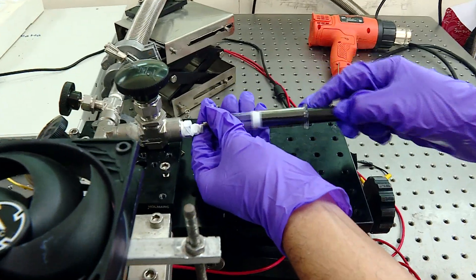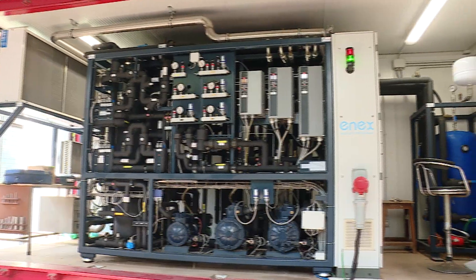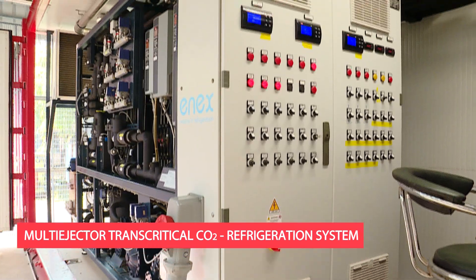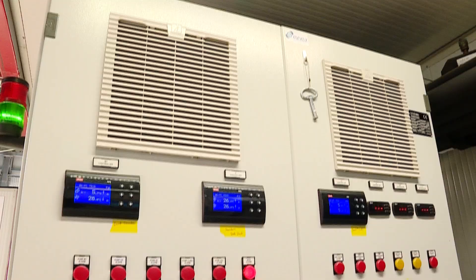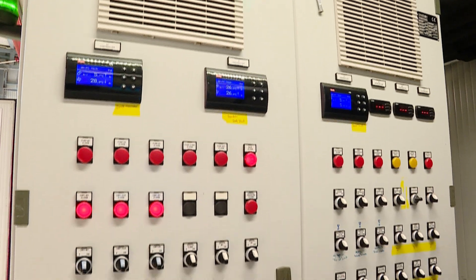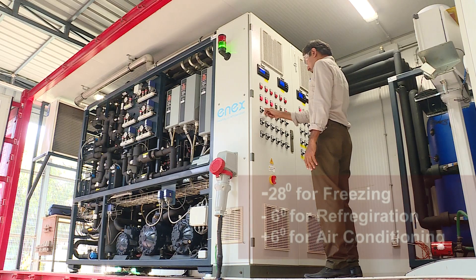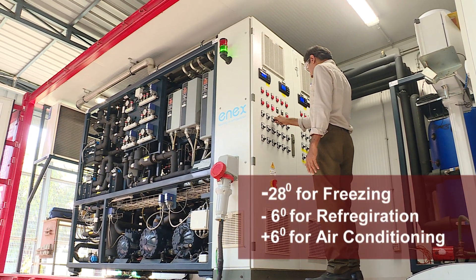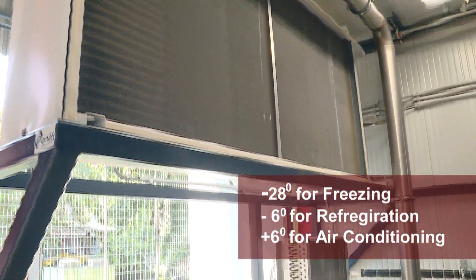Some of the faculty members focus on heat transfer and improved cooling technology. For example, a multi-ejector trans-critical CO2 refrigeration system is designed with a cooling capacity of 33 kilowatts for supermarket cooling applications, maintaining three different evaporation temperature levels: minus 28°C for freezing, minus 6°C for refrigeration, and plus 6°C for air conditioning.